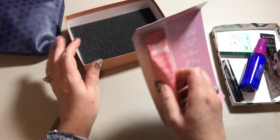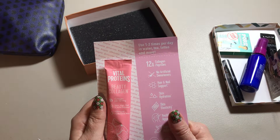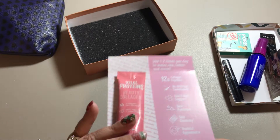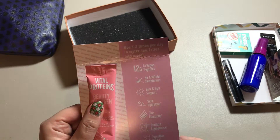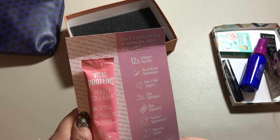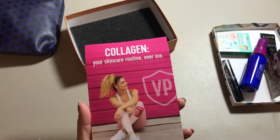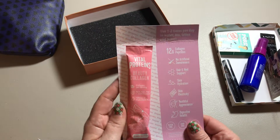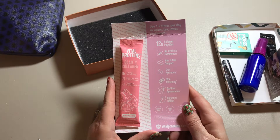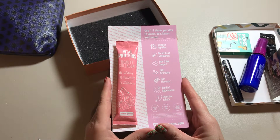They also sent a bonus: Vital Proteins Beauty Collagen. Used one to two times a day in water, tea, lattes, and more — so it's a drink. It is strawberry lemon; I'll test it out in water. It's supposed to have no artificial sweeteners and supports hair and nails, skin hydration, skin elasticity, youthful appearance, and digestive health. It's gluten-free, dairy-free, and paleo-friendly. I'll probably try it just for the taste — I don't think one serving is going to support my hair and nails, hydrate my skin, make me more youthful, or improve my digestive health. But I'll give it a try just because it's there.